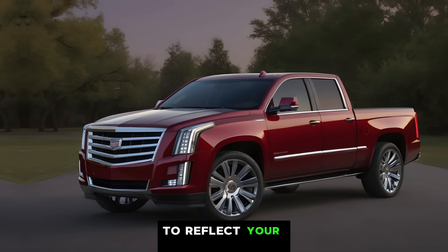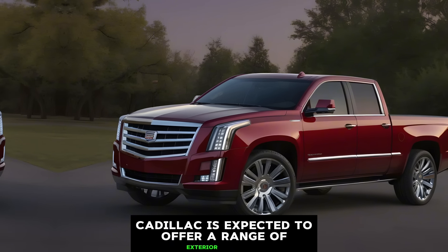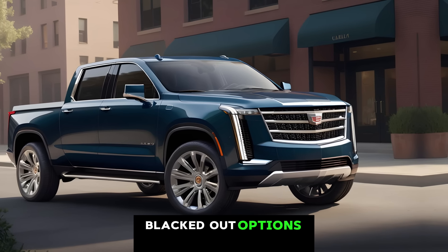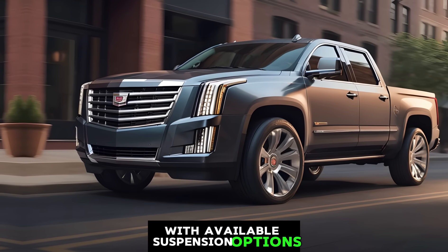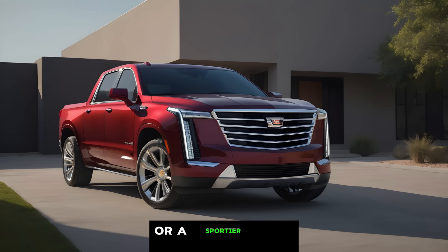Imagine customizing your Escalade pickup to reflect your personality. Cadillac is expected to offer a range of exterior trims, from chrome accents for a classic sophisticated look to bolder blacked-out options for a more aggressive stance. You can also personalize your ride height with available suspension options, allowing you to prioritize either a commanding presence or a sportier feel.